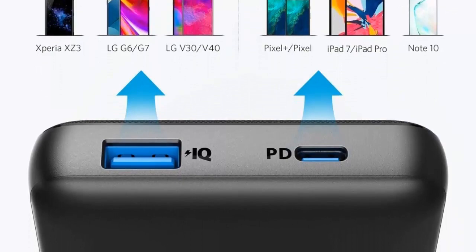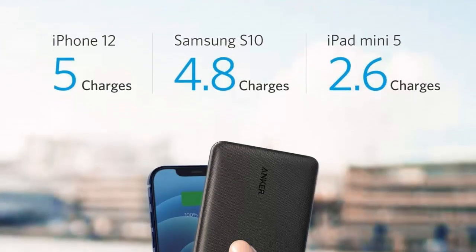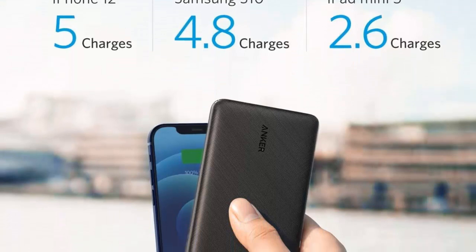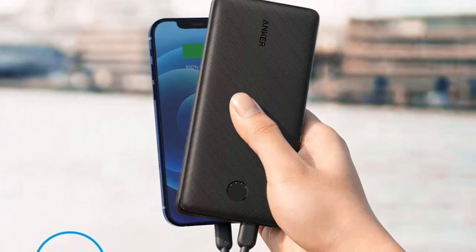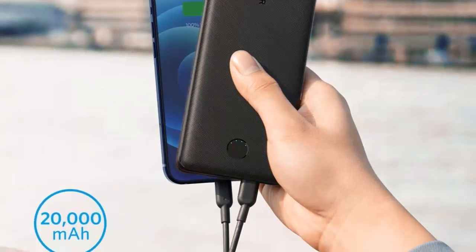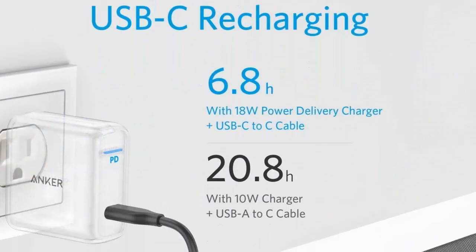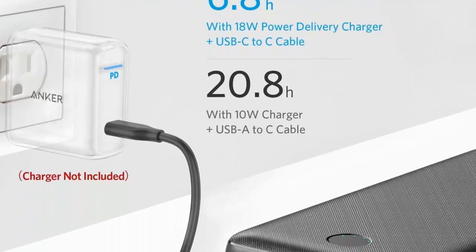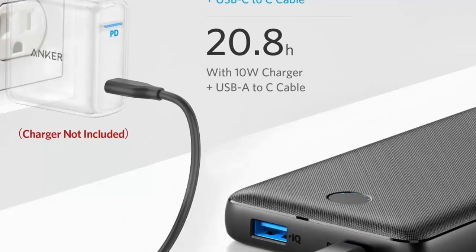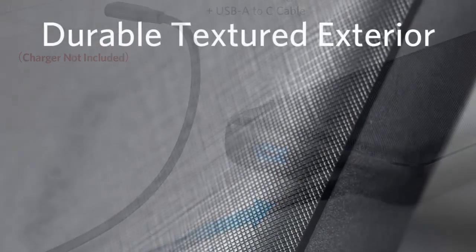The Anker Portable Charger's 20,000 mAh capacity ensures that you'll never run out of power when you need it the most. Whether you're traveling, camping, or simply out and about, this power bank provides multiple charges for your devices, keeping you connected throughout the day. Designed with portability in mind, the Anker Portable Charger is lightweight and compact, fitting easily into your bag or pocket. Its durable construction ensures longevity and reliability, making it the perfect companion for your everyday adventures.